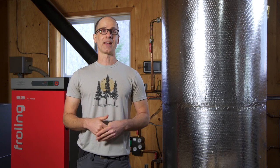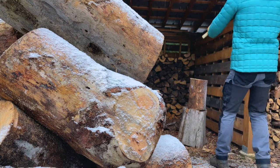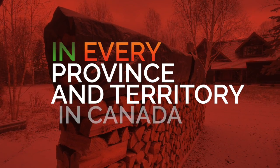We've had great success helping our customers lower their energy costs and avoid fossil fuels for heating. We have over 150 systems installed in every province and territory in Canada.